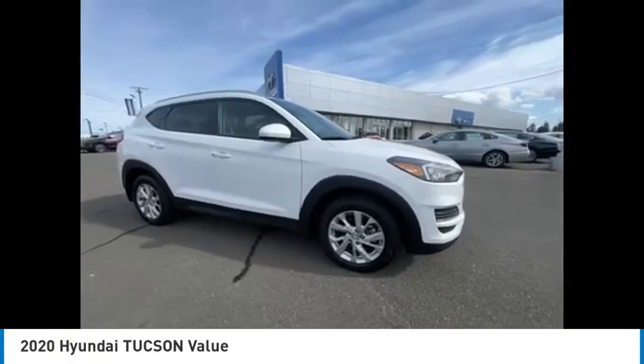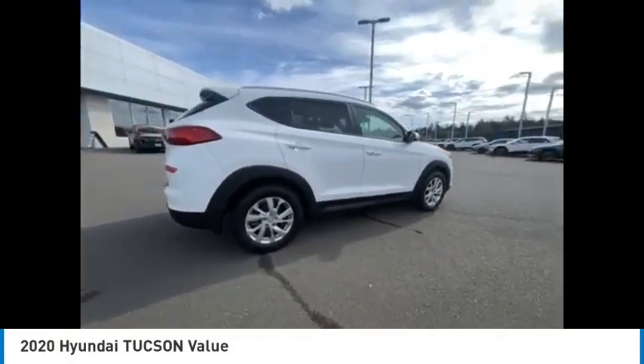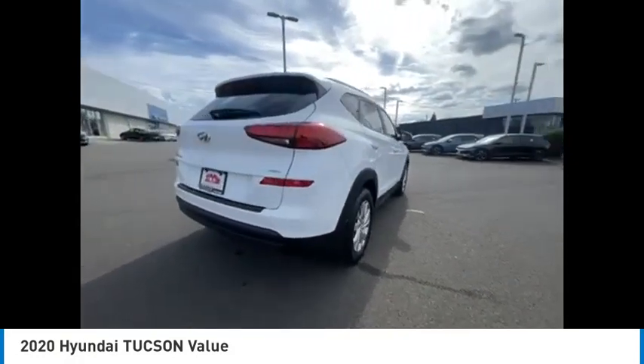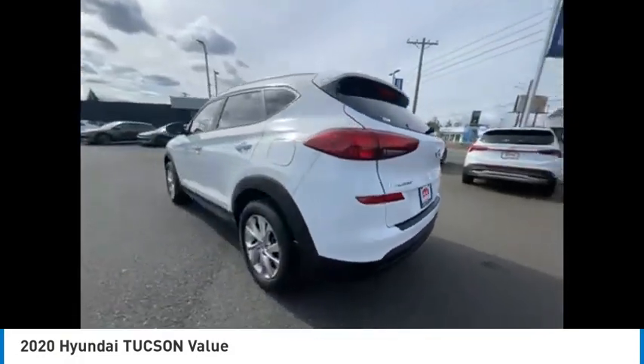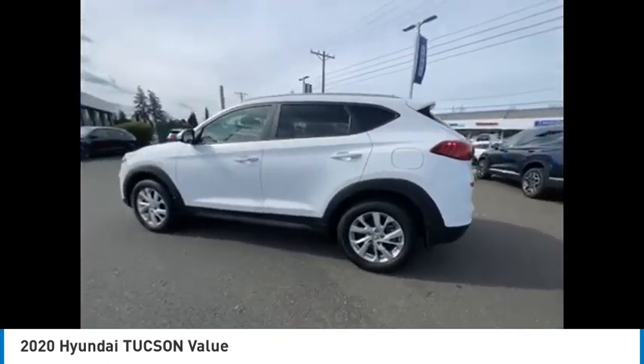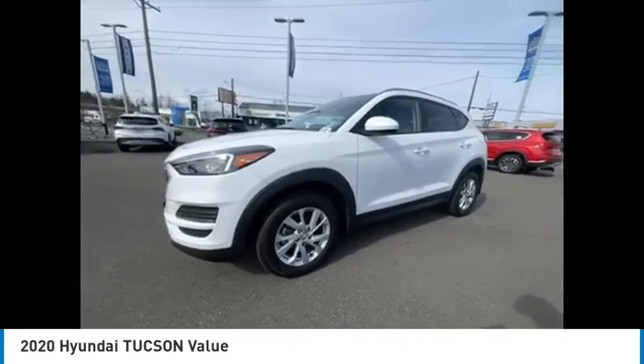Take a ride in the 2020 Hyundai Tucson. The Hyundai Tucson is Hyundai's first CUV to be designed in Europe. Tucson takes the boxy utility vehicle and transforms it with flowing curves, graceful lines, and style to spare — it's the future of the crossover.